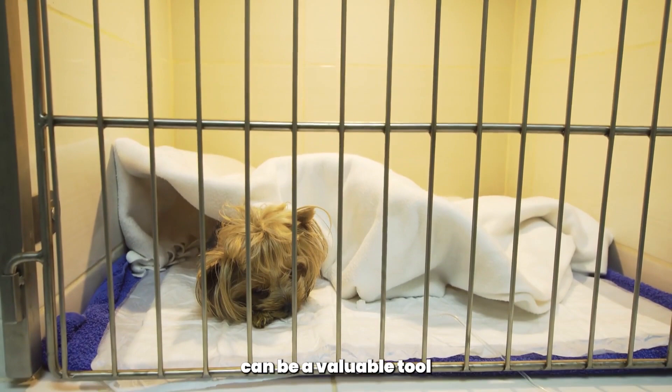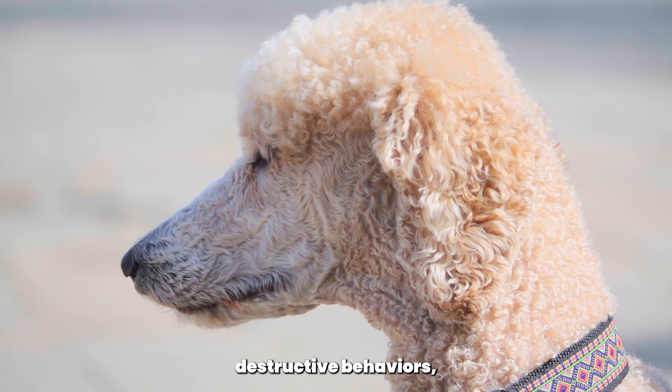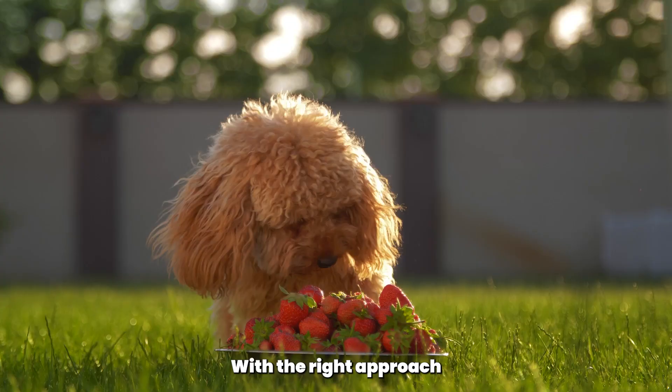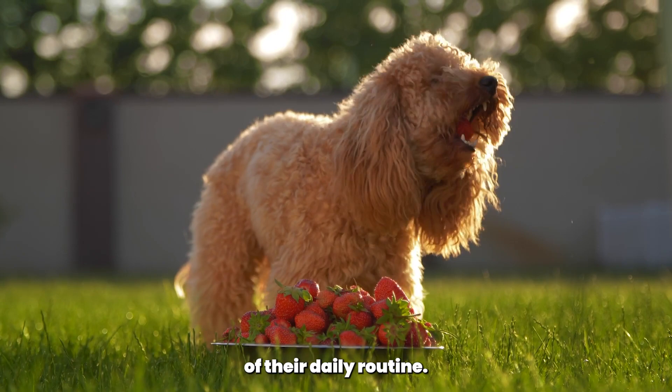In conclusion, crate training can be a valuable tool for both you and your poodle. It can help with house training, prevent destructive behaviors, and provide a safe and comfortable place for your poodle to rest and relax. With the right approach and plenty of patience, your poodle will learn to love their crate and see it as a positive part of their daily routine.